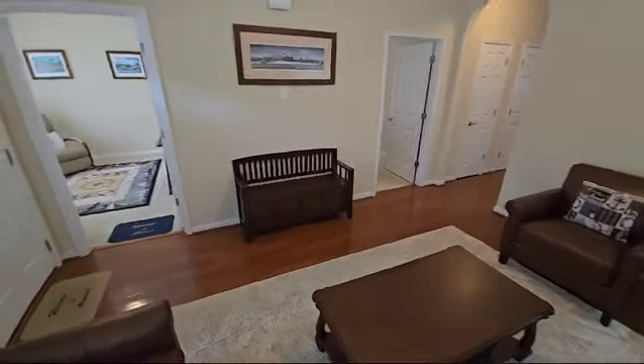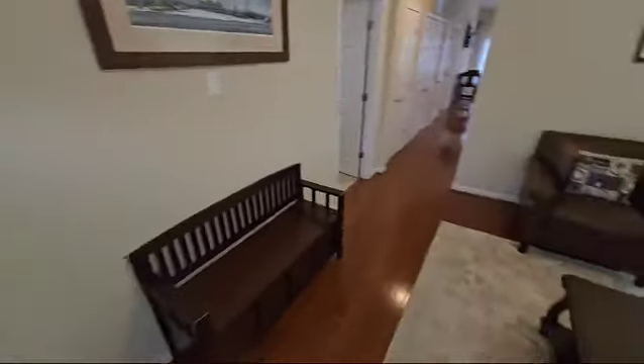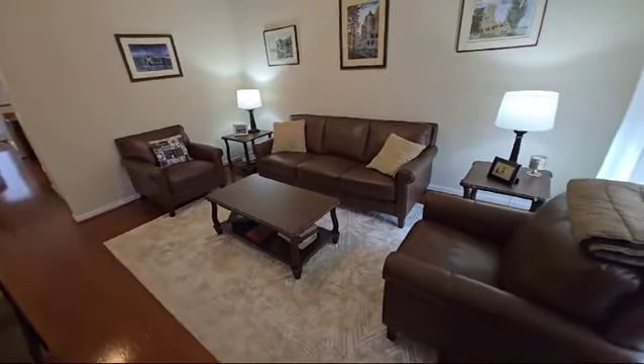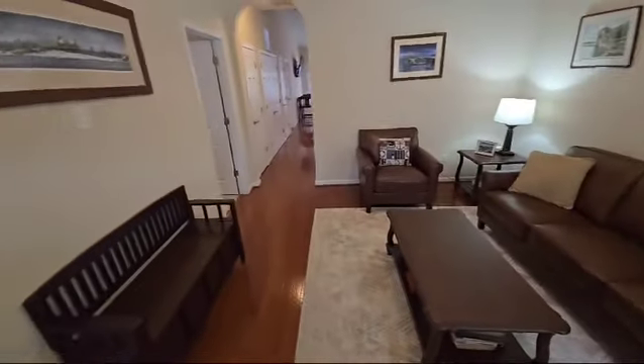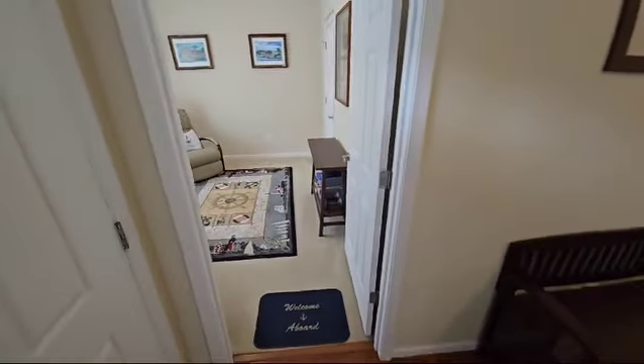This is a single-story home. We're currently in the living room area. You see the furniture, but that won't be included — this home will be empty when you move in. The folks are still living here.